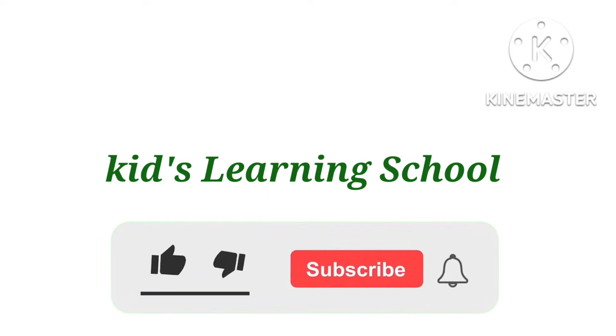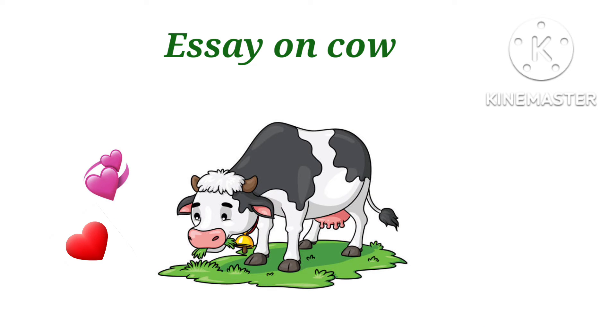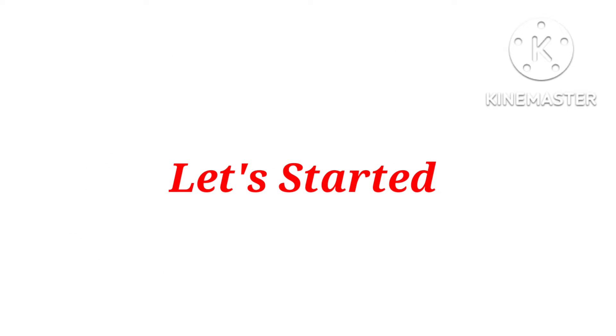Hello little friends. Welcome back to Kids Learning School. Today we will learn a short essay on cow. Let's start it.